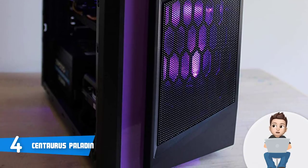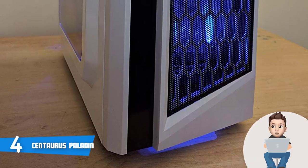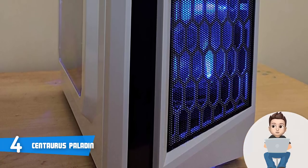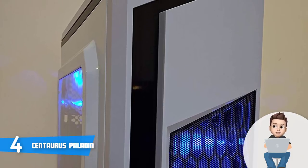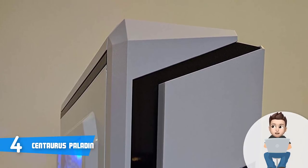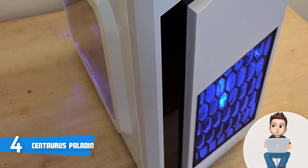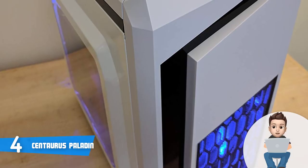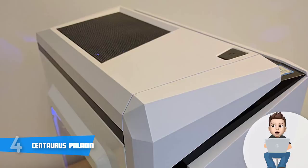Users have reported that this PC runs extremely smoothly and quickly, with stable FPS rates on most games they've played, including CS:GO, Overwatch, GTA 5, FIFA 2019, and dozens of other demanding games. Overall, the Centaurus Paladin is worthy of considering because it offers great value for its cost.